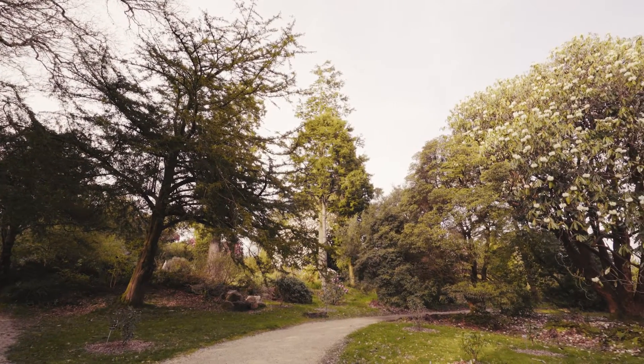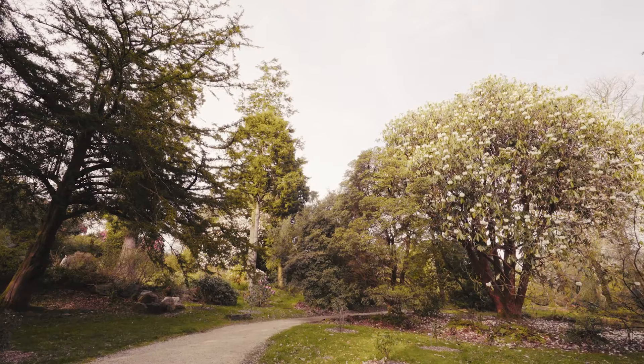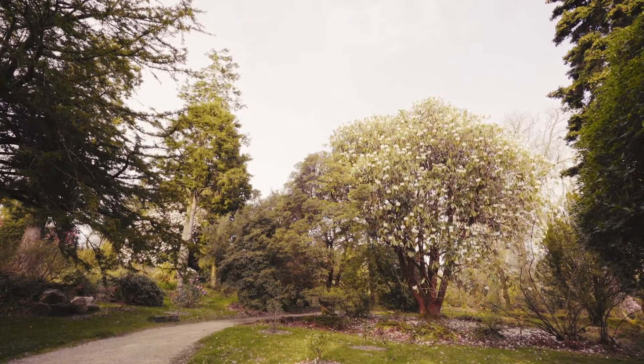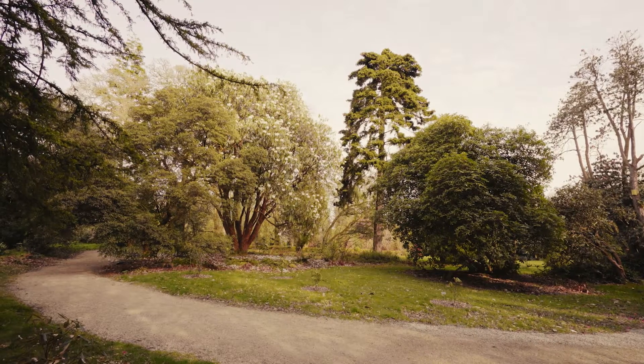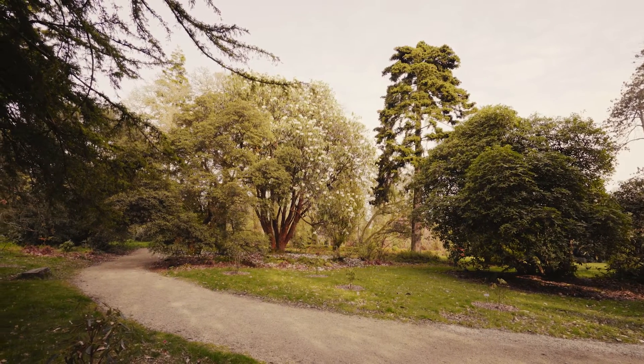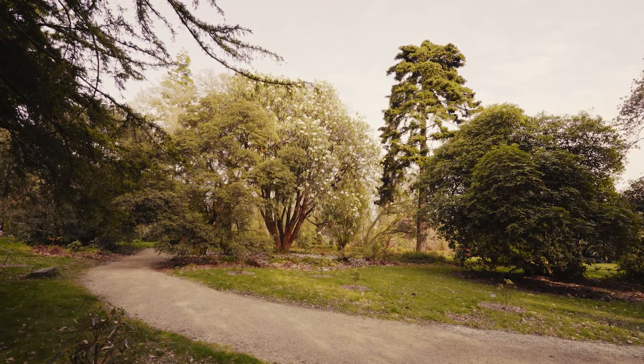Having been grown beneath glass at Glasnevin, what is amazing to realize about this tree behind me is not just that it's the largest specimen of its kind in Europe, but when it was planted here in 1862 its sister seedlings were being grown by people like Charles Darwin and Florence Nightingale. And as Matthew said earlier, it was this consignment of seedlings that was to establish what became the largest collection of Himalayan rhododendron species in Europe.